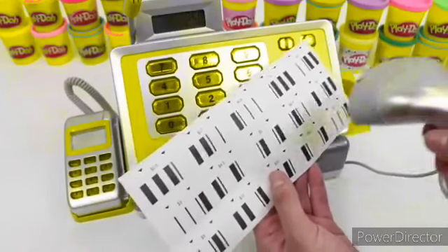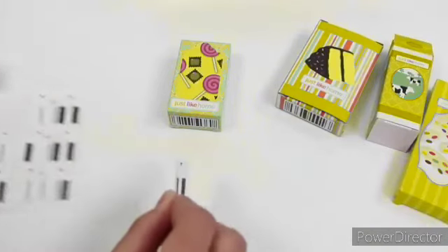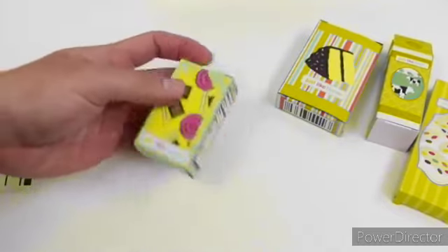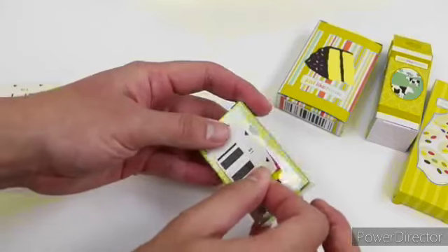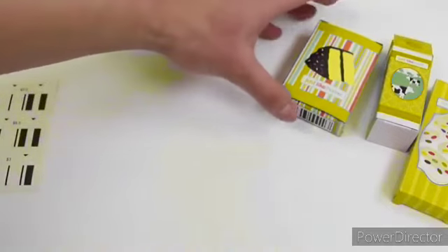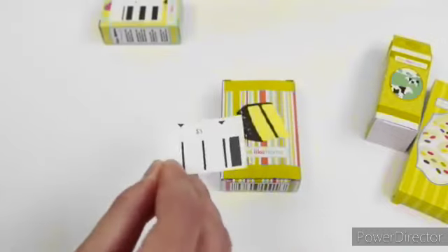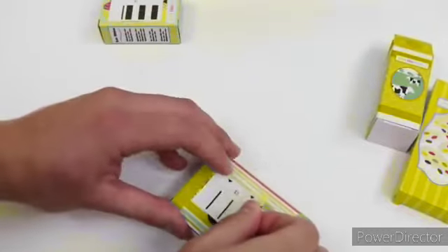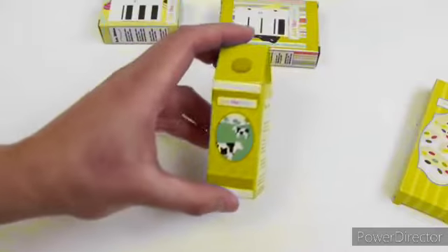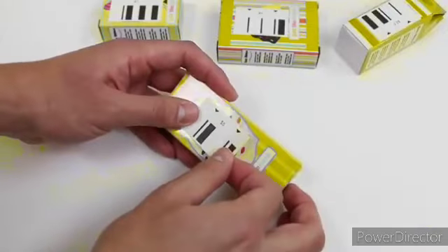$0.50, $6, $5. Let's price some of these items. This one's worth a dollar — put that on the candy. For the cake we'll go with $3, for the milk $2.50, and the cookies will be $5.